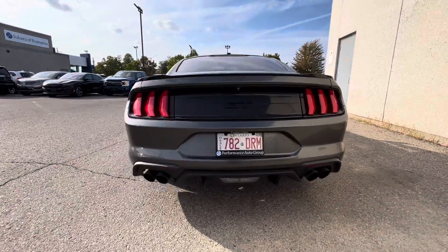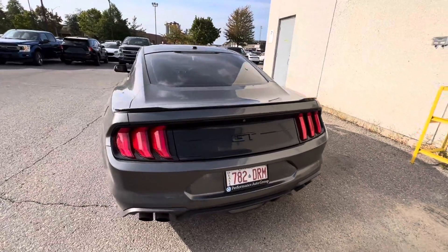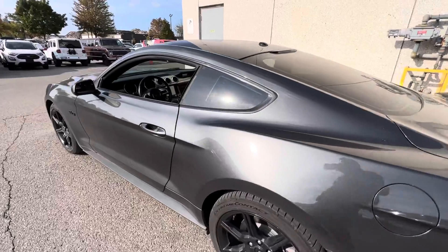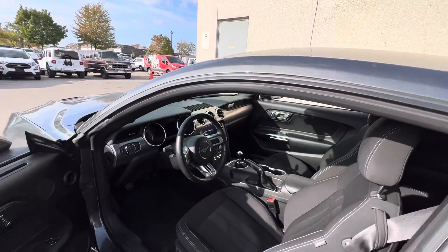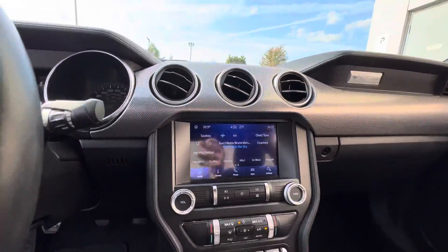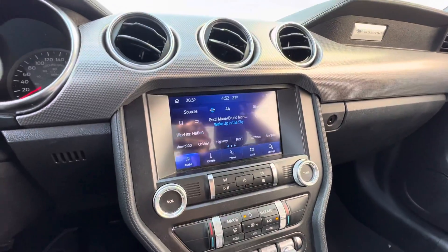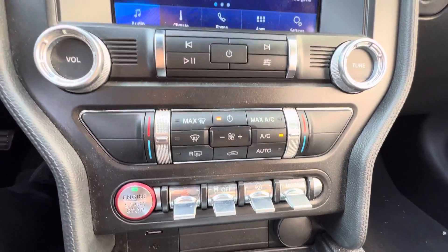It comes with quad tip exhaust with active valve exhaust system. This is also equipped with the 301A package which gives you the 8-inch screen capable of Apple CarPlay and Android Auto, push to start, different drive modes, and dual zone climate control.